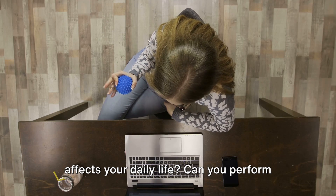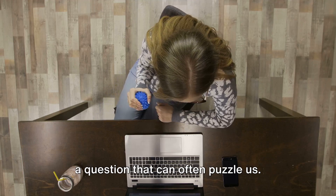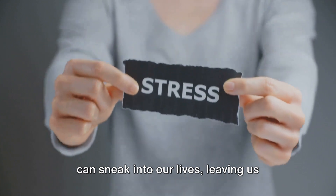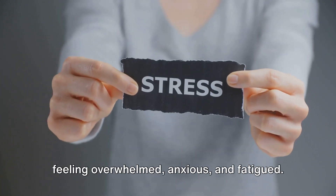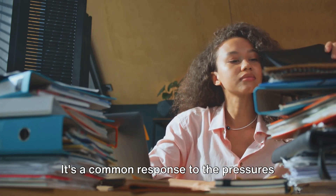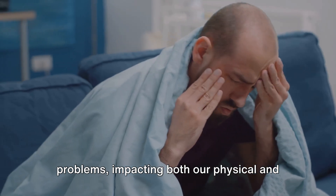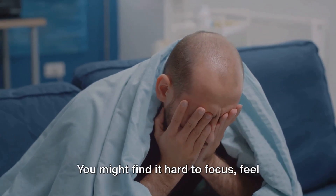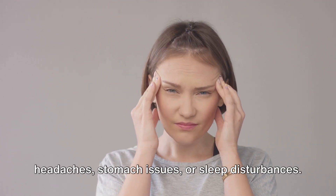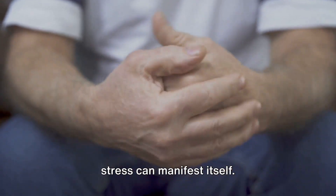Have you ever wondered how stress affects your daily life? Can you perform your best when you're stressed out? Stress, almost like an uninvited guest, can sneak into our lives, leaving us feeling overwhelmed, anxious, and fatigued. It's a common response to the pressures and demands of daily life, but too much of it can lead to a host of problems, impacting both our physical and mental health. You might find it hard to focus, feel constantly tired, or struggle with headaches, stomach issues, or sleep disturbances. These are just some of the many ways stress can manifest itself.